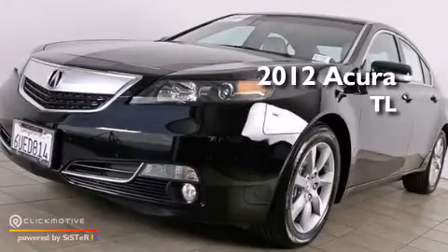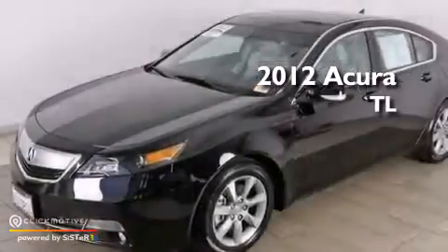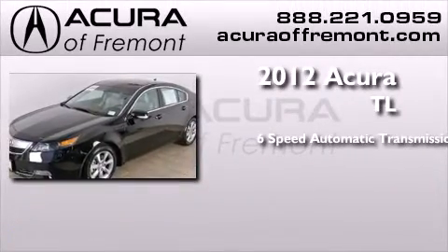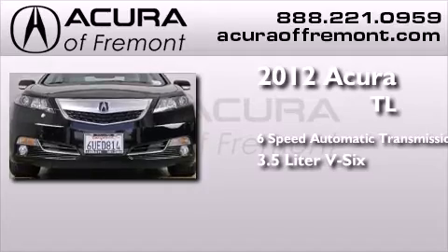This is a brand new 2012 Acura TL. This car has a 6-speed automatic transmission and a 3.5-liter V6.